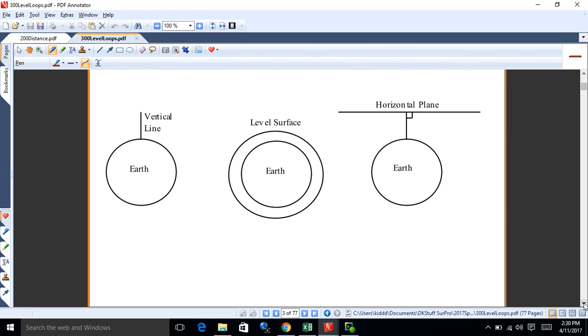A plumb bob theoretically points to the center of the earth, but it varies a little depending on the density of the earth's crust. Gravity is pulling the plumb bob down and you get slight gravitational variations depending on how dense the earth is underfoot. So a vertical line theoretically goes right toward the center of the earth, but not always perfectly.